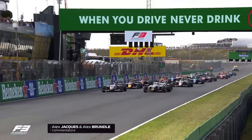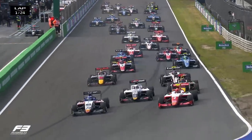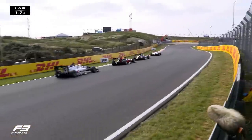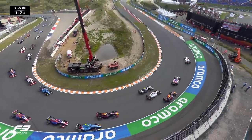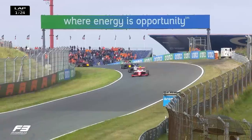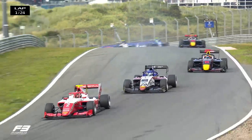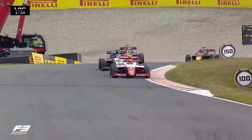Lights out at Zandvoort for Formula 3 and it's a good reaction time for Logan Sargent who gets the lead from P2 going into Zandvoort's first turn, Tarzan. Then all the way around the outside goes Arthur Leclerc — third to first. It was a good reaction time for Sargent but Leclerc took more speed through, dramatically sending Cordille off the road.